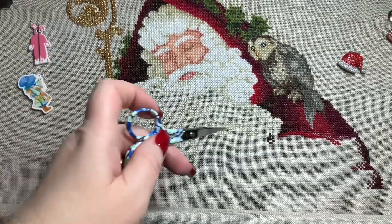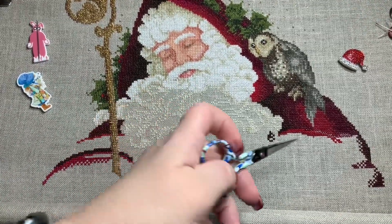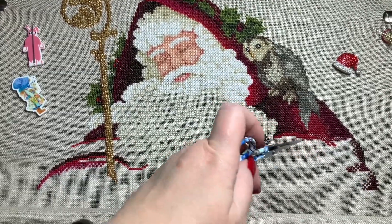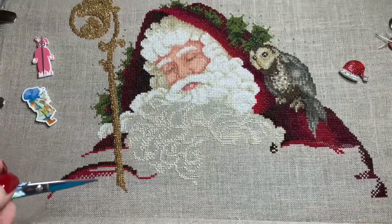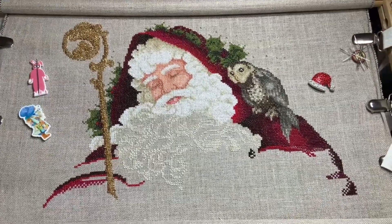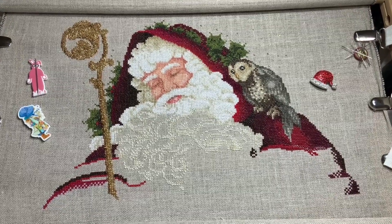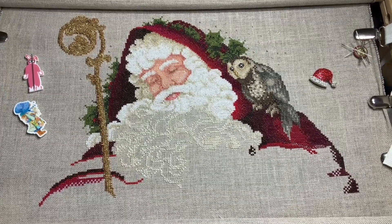It's a whole lot of white that I've got to go there. Here's where the bear is going to be right through here. I did sleeve here underneath the owl's tail. And I did this holly over here. So I feel like I really made a lot of progress this weekend. And I hope you've enjoyed my quick update. I'm going to stitch again all this week on Santa of the Forest by Lavender and Lace.